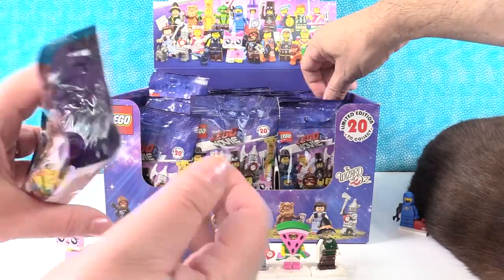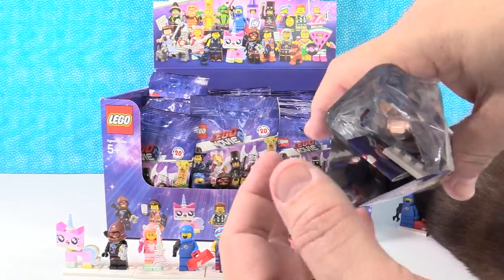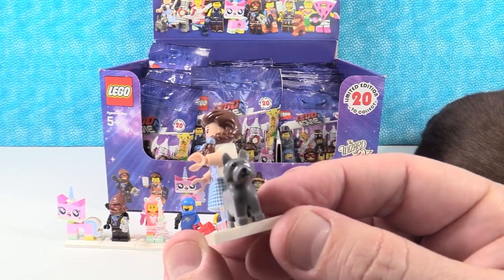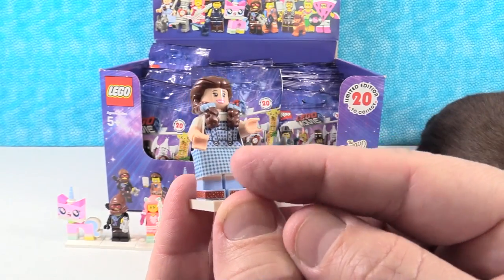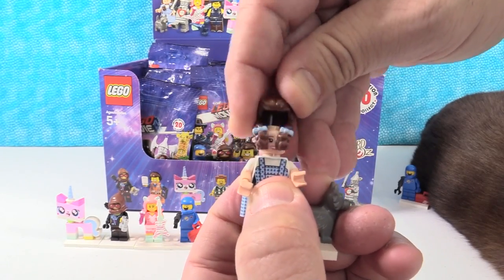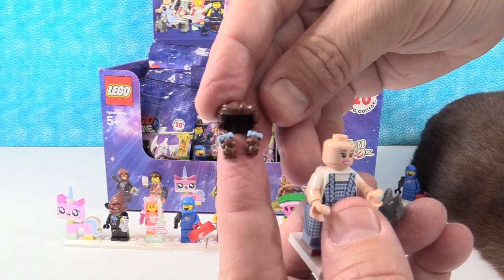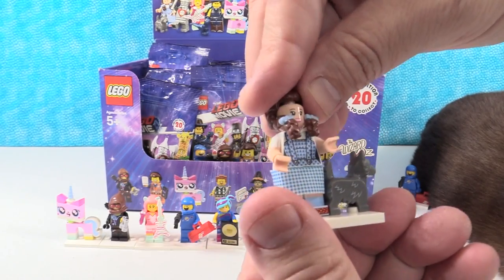I have Dorothy. She is an incredible figure. First off, she comes with Toto, her little dog. She has the little ruby slippers on. Her little jumper is really cute, and she has the gingham skirt around the bottom — that's actually a fabric piece. Her hair piece is just incredible — this is the iconic Dorothy hair, kind of rubbery, with little blue bows in it. She also has a frowny face. A very awesome figure.